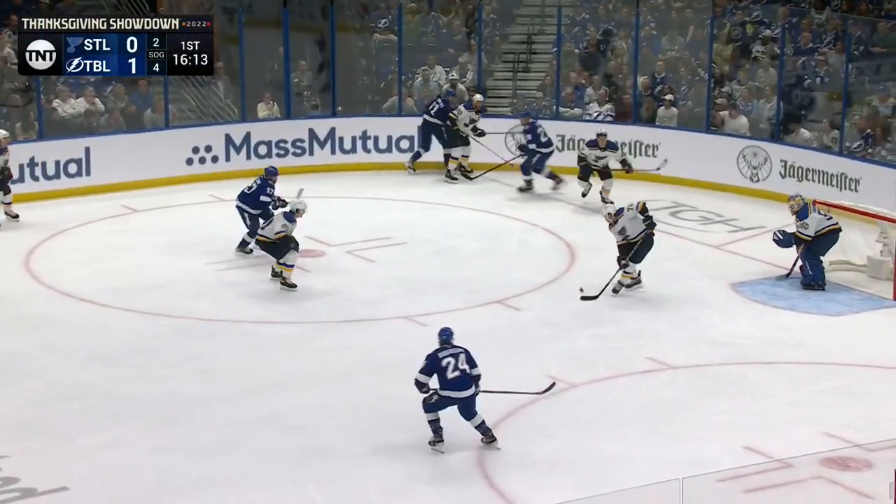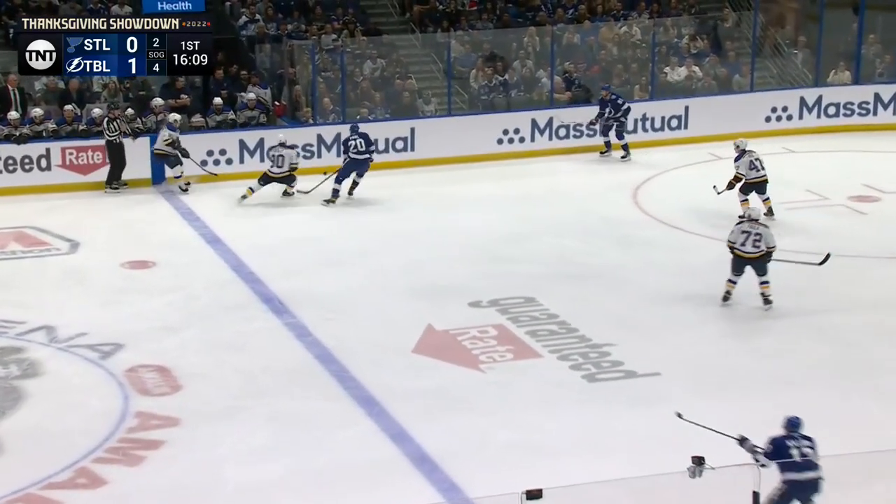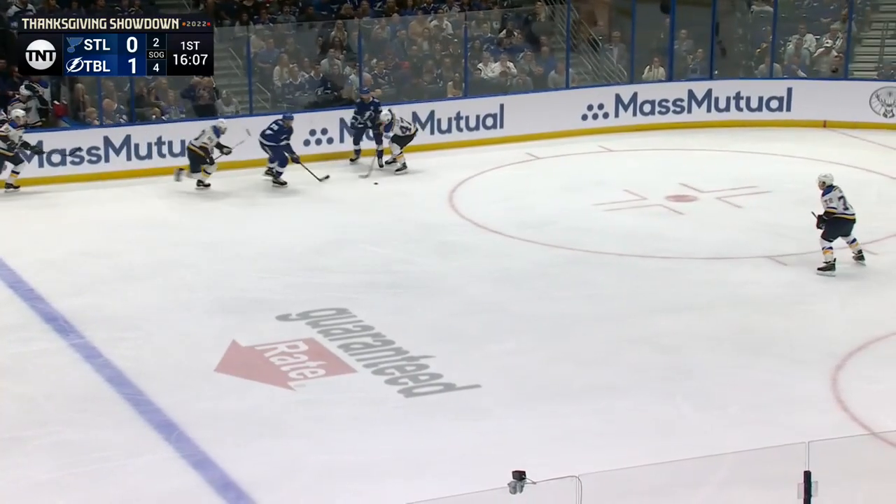Both teams coming off of losses. The Lightning lost in this building on Monday against the Boston Bruins, and St. Louis lost to Buffalo.